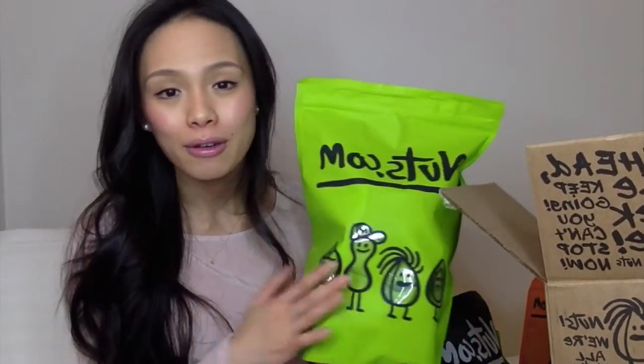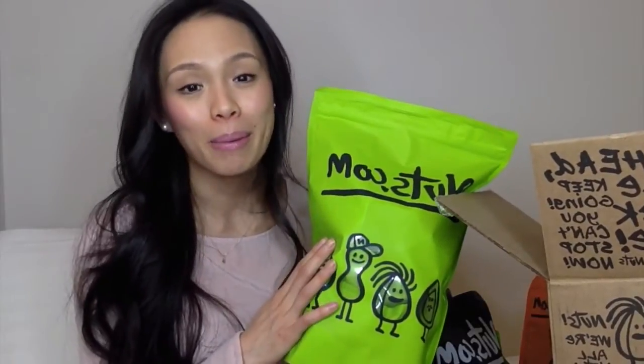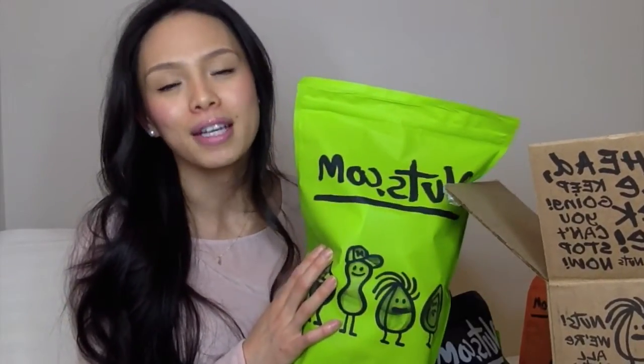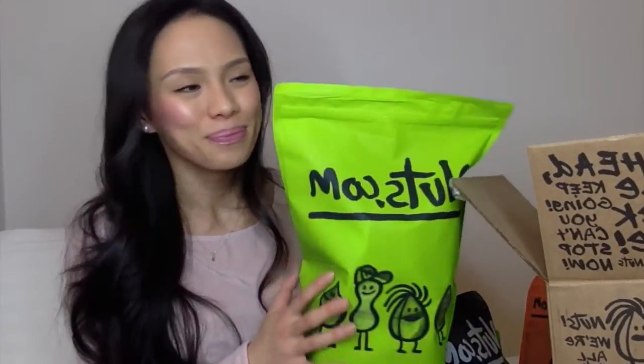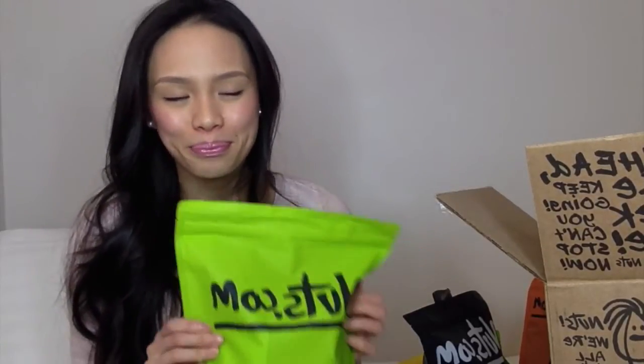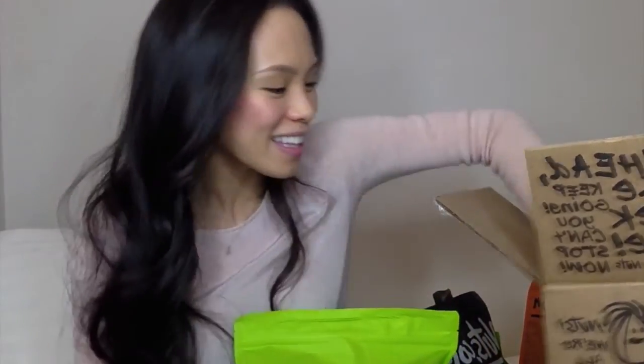When you think about it, bananas already have so much sugar so there's no need to add more on top. I've purchased these banana chips before in the one-pound bag and gave them to my parents, and they absolutely loved both the banana chips and the plantain chips. I just love that they have unsweetened alternatives — that's my favorite part about this website.